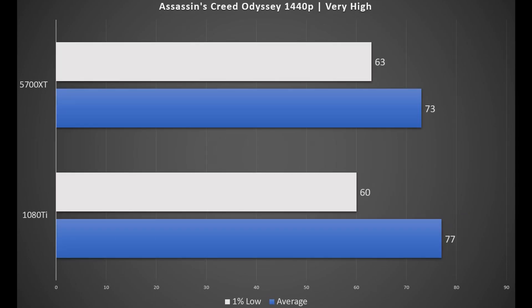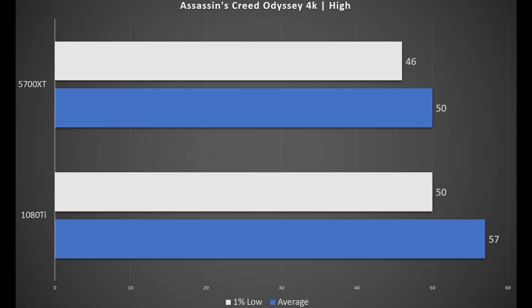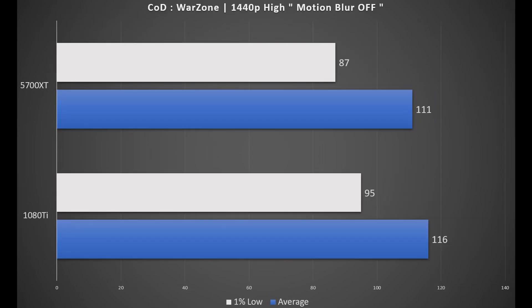In Assassin's Creed Odyssey, the results are within 4 fps of each other, and interestingly the 1% low is a tad better on the 5700 XT. At 4K high settings, even the 1080 Ti can't keep the 60 fps mark, while the 5700 XT is 7 fps behind.